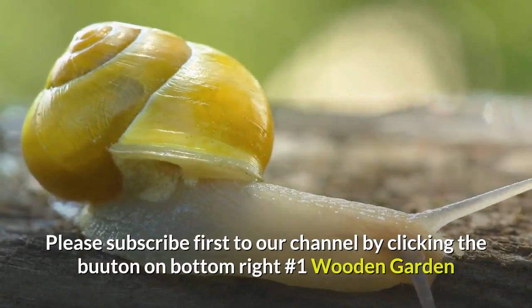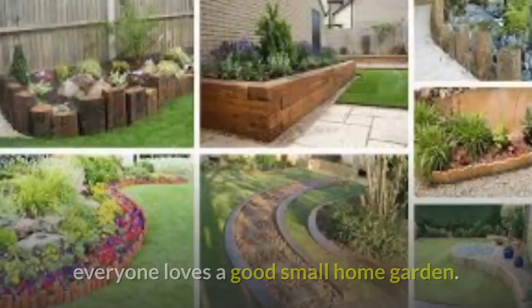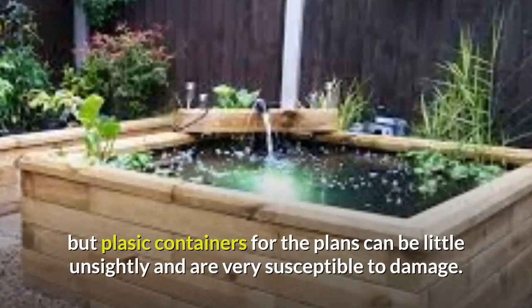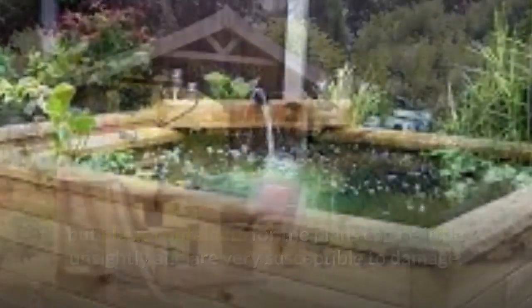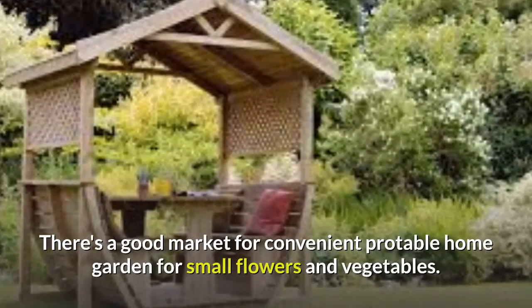Please subscribe to our channel by clicking the button on the bottom right. Number 1: wooden garden. Everyone loves a good small home garden, but plastic containers for the plants can be a little unsightly and are very susceptible to damage. There's a good market for a convenient, portable home garden for small flowers and vegetables.